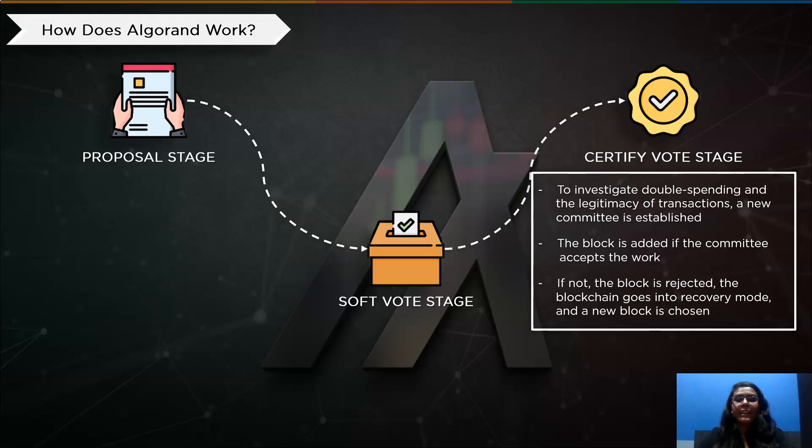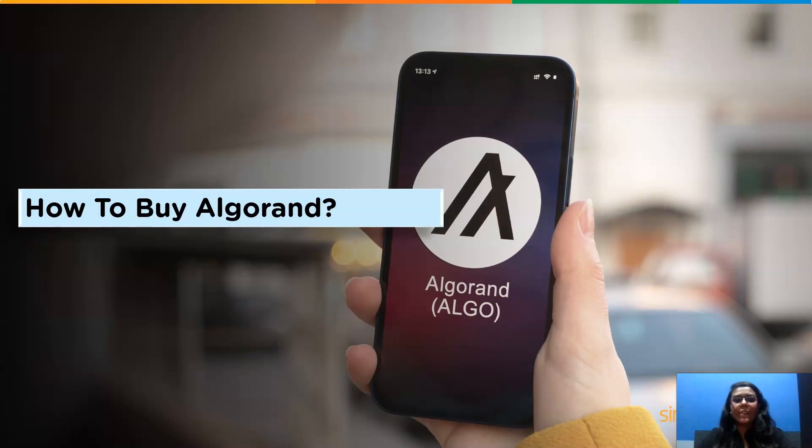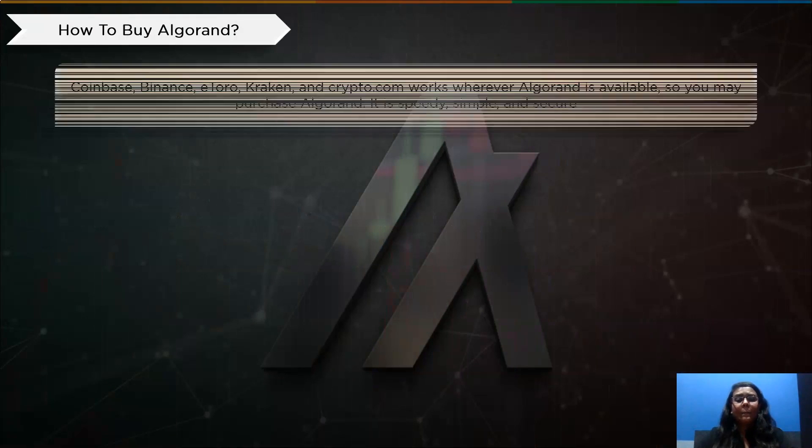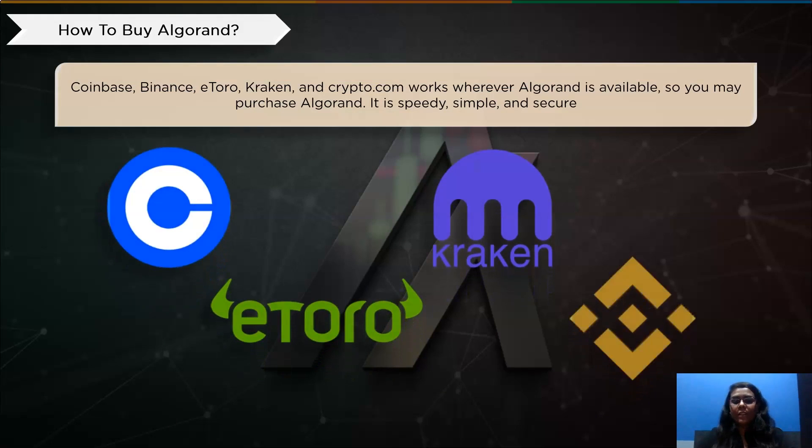All transactions are then deemed final after the block has been added. Now that we have covered all the technical concepts and functionalities of Algorand, let me tell you where you can actually buy Algorand. You have a wide range of choices available when it comes to purchasing cryptocurrencies. Coinbase, Binance, eToro, Kraken, and Crypto.com all support Algorand, so you may purchase it there. It is speedy, simple, and secure.